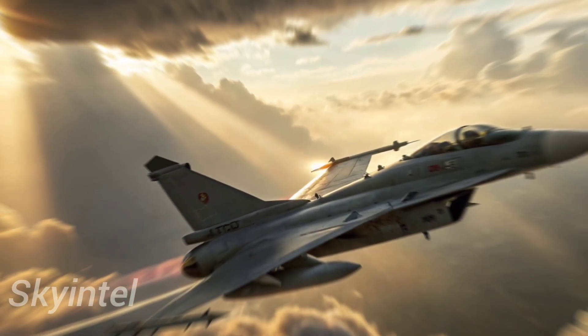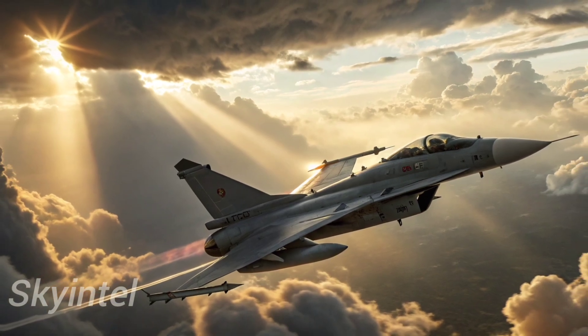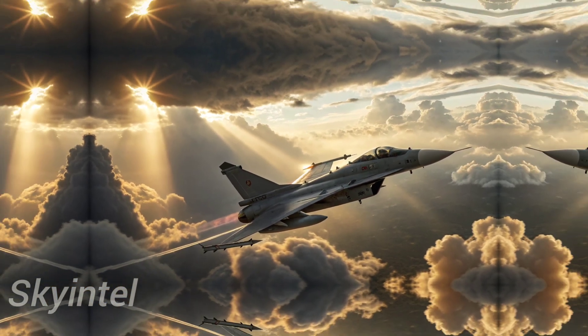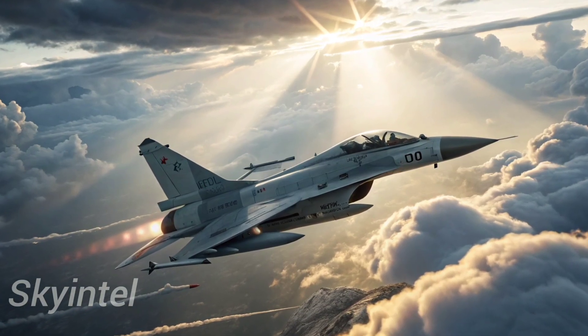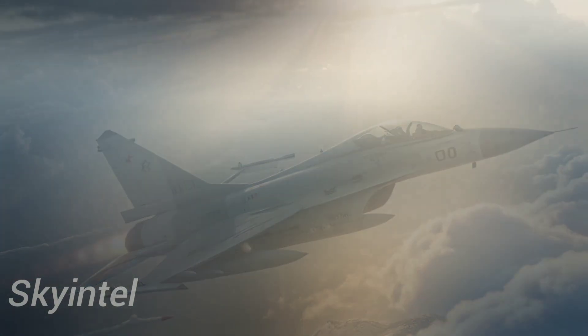In fact, many experts believe it could outperform older American jets such as the F-16 in a head-to-head battle. What does the rise of the J-10C mean for the world? For one, it highlights China's growing independence in aerospace technology.